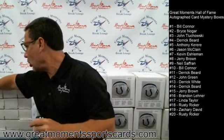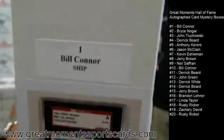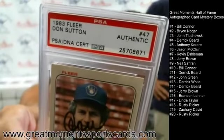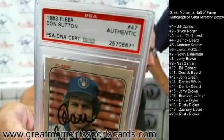We are going to start with box number one, and box number one goes to Bill Connor. Remember, everybody gets something! Let's see what we have here — opening this box, there's the tissue — I'm going to pull this card out. Box number one: Bill Connor gets a PSA-authenticated 1983 Fleer Don Sutton autograph. These are pretty cool and really collectible — 1983 Fleer Don Sutton PSA DNA. Don Sutton goes to Bill.